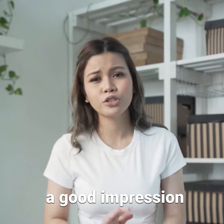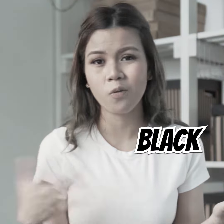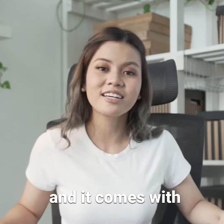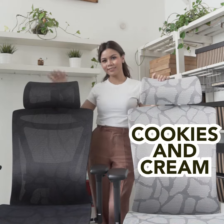Previously, I didn't have a good impression of ergonomic chairs as most of them would be black or white — it just seemed like most gaming chairs. But this CG Prime Gold Standard Ergonomy Chair really impressed me, and it comes with two classic designs: Cookie and Cream, and Refill Black.